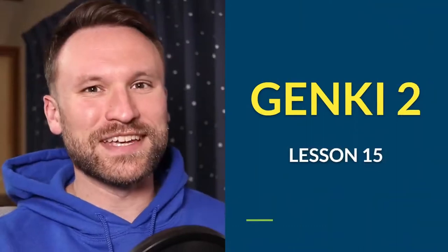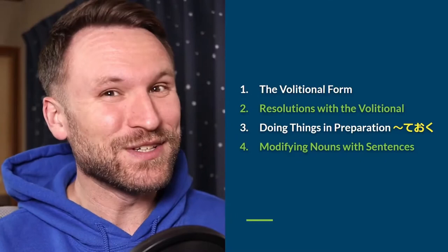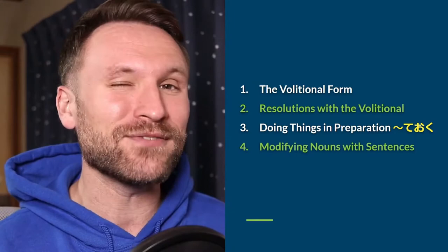Good evening, everyone, and welcome to the Toki-ni-Andy Genki 2 Lesson 15 Livestream. Today we're going to be covering the volitional form, which means 'let's do something,' resolutions with the volitional form, doing things in preparation with te oku, and modifying nouns with entire sentences.